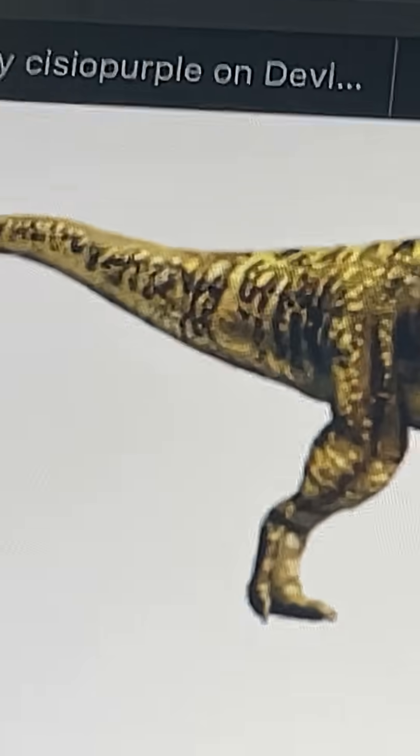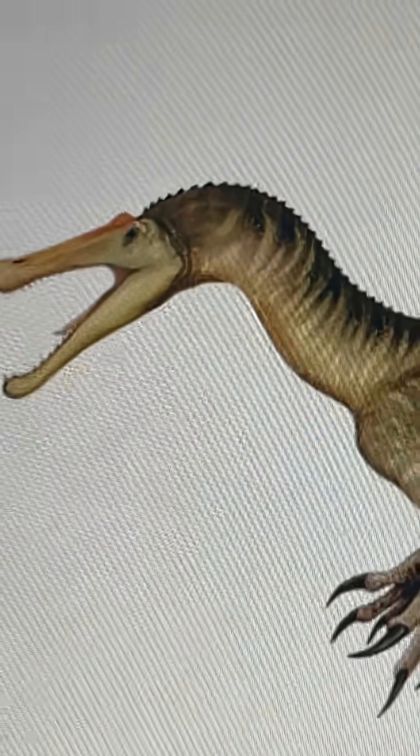This Baryonyx now has quills. These colors, though vibrant, are actually quite plausible, given that most of the avian dinosaurs you see are super colorful to some extent. The skull has been elongated.